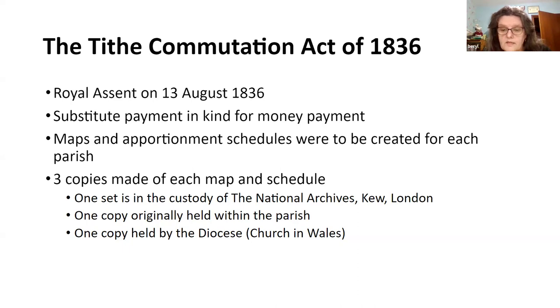Maps and schedules were created for each parish, with three copies made of each map and schedule. One set is in the custody of the National Archives in Kew, London. The other set was originally in the parish and may have been transferred to local county archive offices. The third set was held with the diocese office and these were transferred to the National Library of Wales, I think during the 1950s. It is this diocesan set that the National Library has been working on.